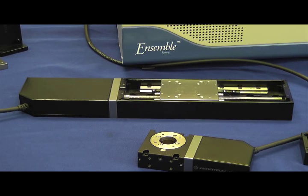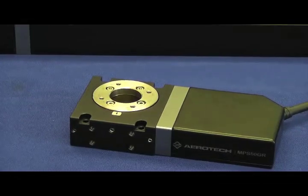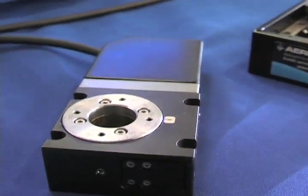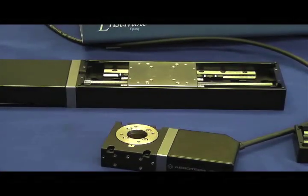Those were released about two months ago. Our latest product now is the rotary stage, the MPSGR — that's the MPS50GR right there. It has a 20 millimeter through aperture, and we also have a larger model with a 30 millimeter through aperture. These are also available with stepper motors or DC motors with feedback.